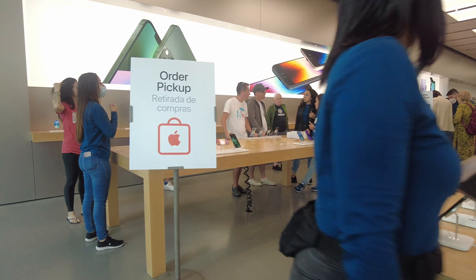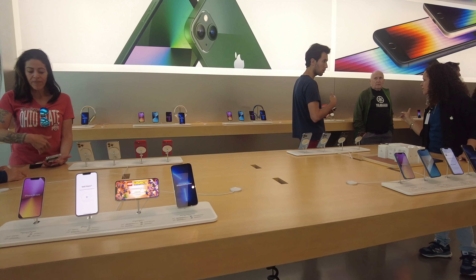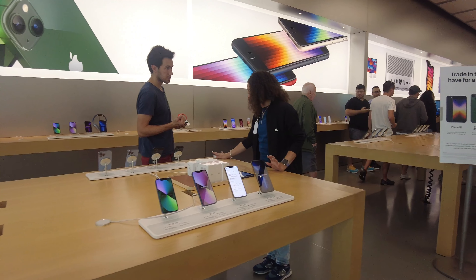Assalamu alaikum, my YouTube family! I hope you're all doing well. Today I'm sharing an Apple Store walkthrough. I've been wanting to share this with you for a long time. This particular Apple Store is located in Florida Mall in Orlando, Florida — a very big mall with a lot of tourists.